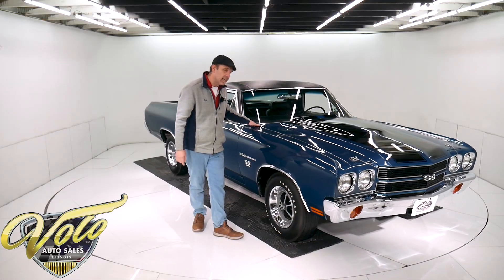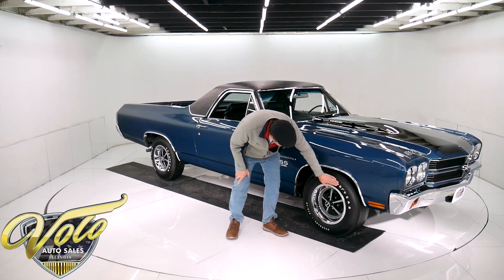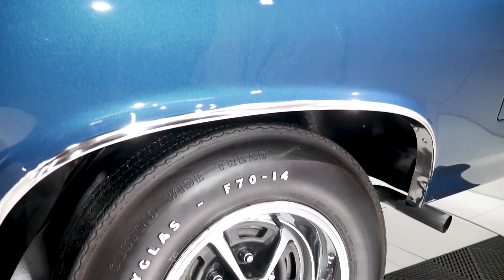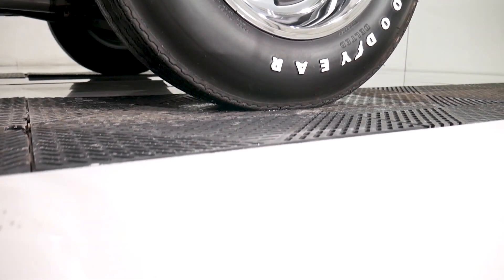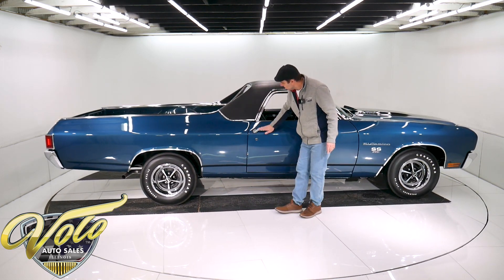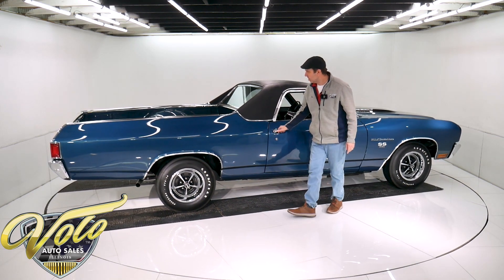The gentleman I got it from says he had $95,000 invested in this car. Reproduction Goodyear tires, the wheels are all restored and pristine, with the correct trim rings. All the moldings, emblems — the glass is crystal clear. All the moldings around here are excellent. Vinyl top — look at the gaps. Just spotless, just immaculate.